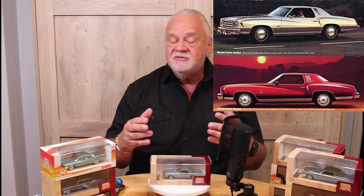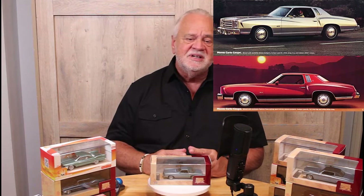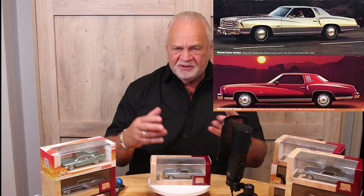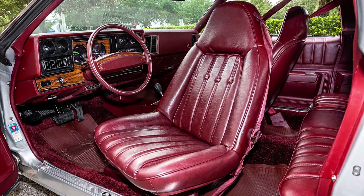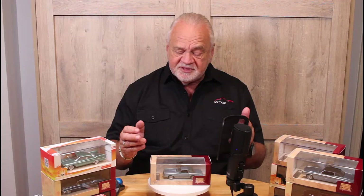By 1976 the design was refined. GM and other manufacturers were learning how to make those five-mile-an-hour bumpers part of the design — they looked a lot better. We saw the advent of stacked headlamps, better-integrated bumpers, and even plusher interiors. The car just became more and more luxurious, and it was a huge success. In 1976 they set a sales record of a little over 380,000 units sold.